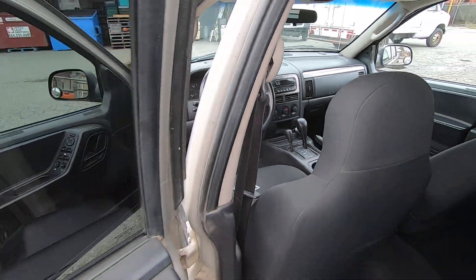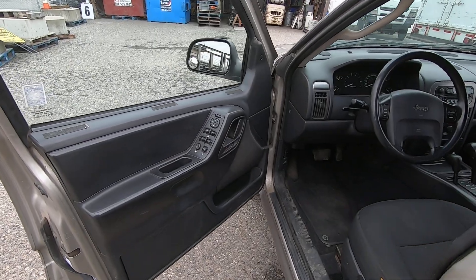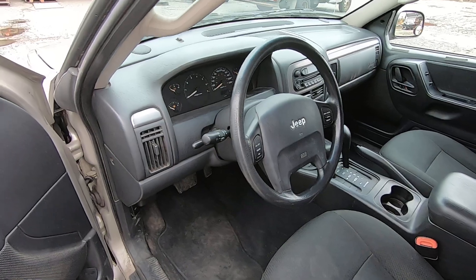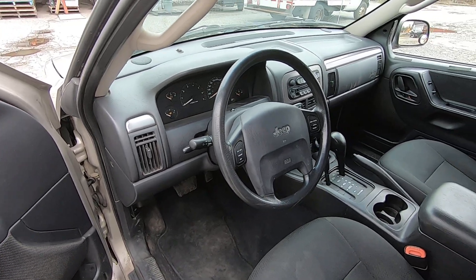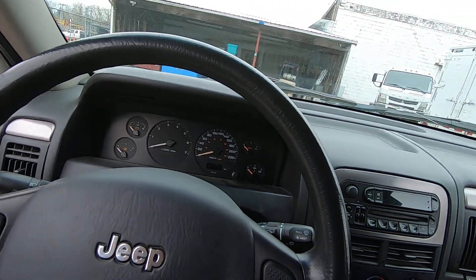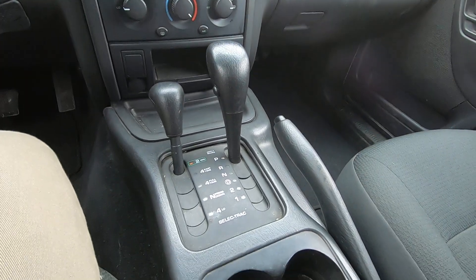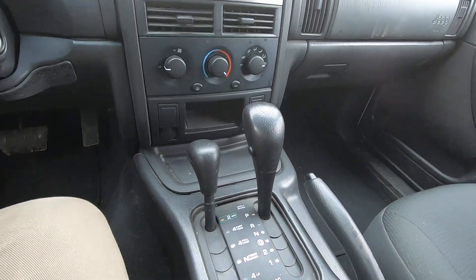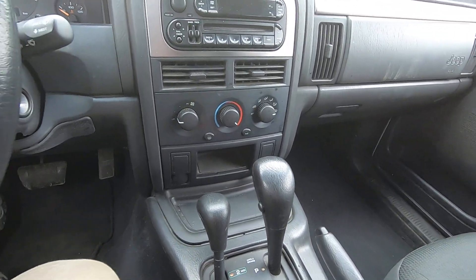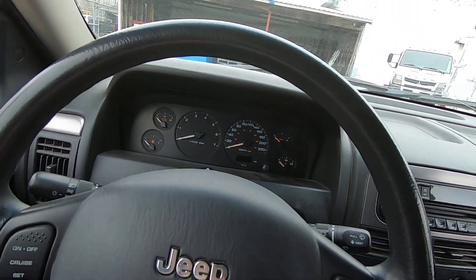Jeeps are fairly well loaded — power windows, power locks, power mirrors, cruise control, tilt steering. I have not tried the air conditioning. The four-wheel drive selector is actually a lever, which is nice — you can feel it click as you shift through the modes.